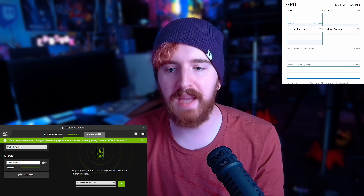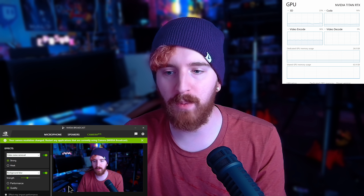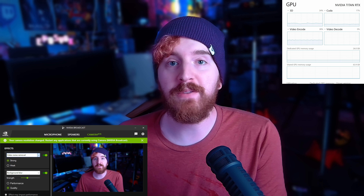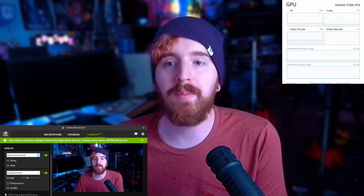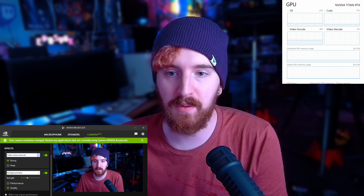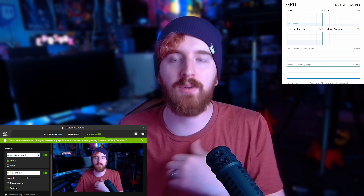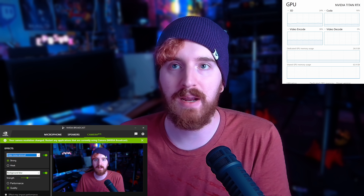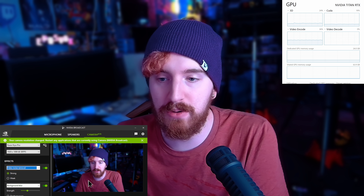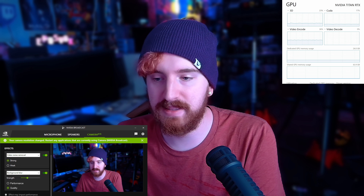Moving over to the Video tab, we also have the ability to stack up to two NVIDIA Broadcast effects at the same time, and we have a new effect which is Video Noise Removal — also in beta, even though it doesn't say so. I consider Video Noise Removal to be incredibly powerful for webcams specifically, as it cleans up the image. One of the biggest complaints in every webcam review I make is people complaining about background noise, too much noise and grain on screen. You can choose your webcam, choose your resolution and format, and add these effects — you can stack up to two of them.